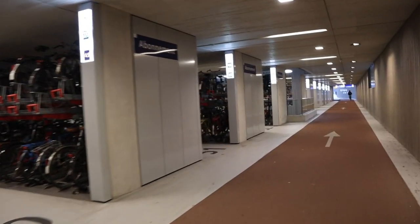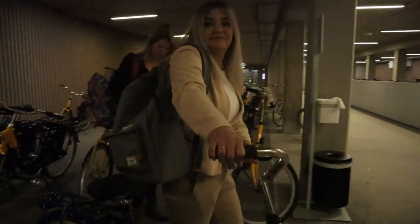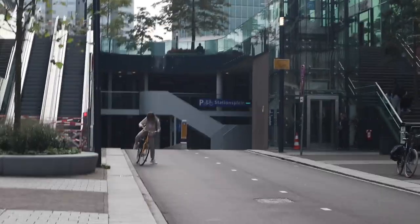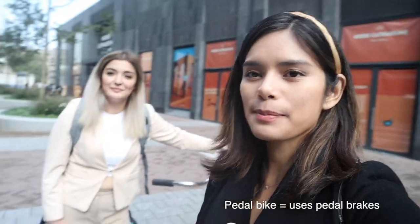But first we have to figure out how to get this OV-fiets. Too high? For us normal people, it is very difficult to ride this bike. Because first of all, it's a pedal bike, very, very made for tall people — it's made for Dutch or very tall, so not for us. Good thing I brought my own bike.